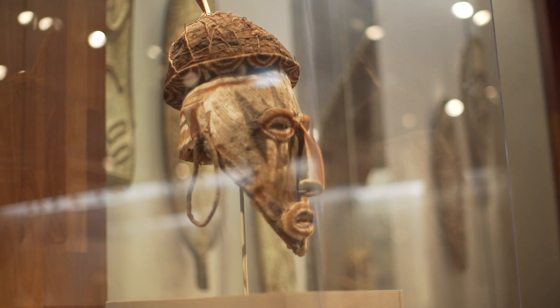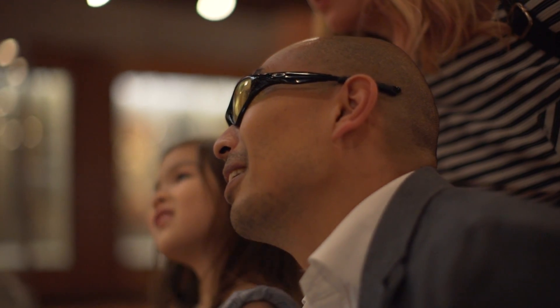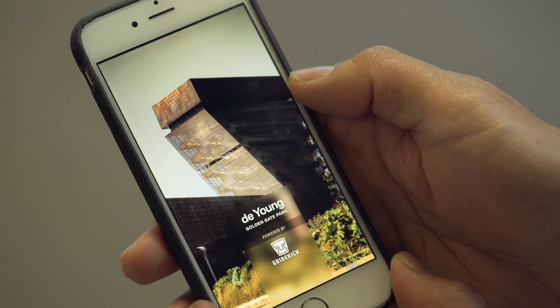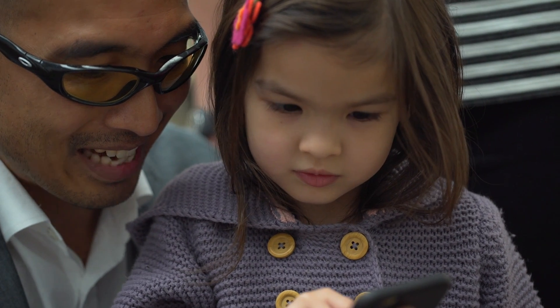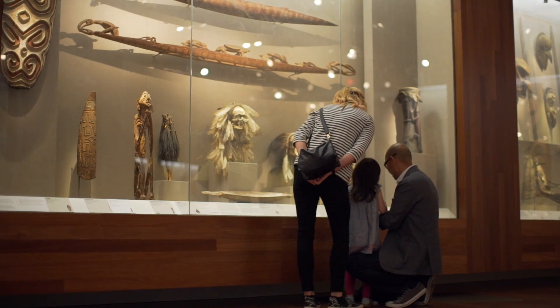People want to be independent in the way that they source and consume their knowledge, and people can access the information through their own device and have much more control and freedom in the way that they interact with the information that we want to share with them.